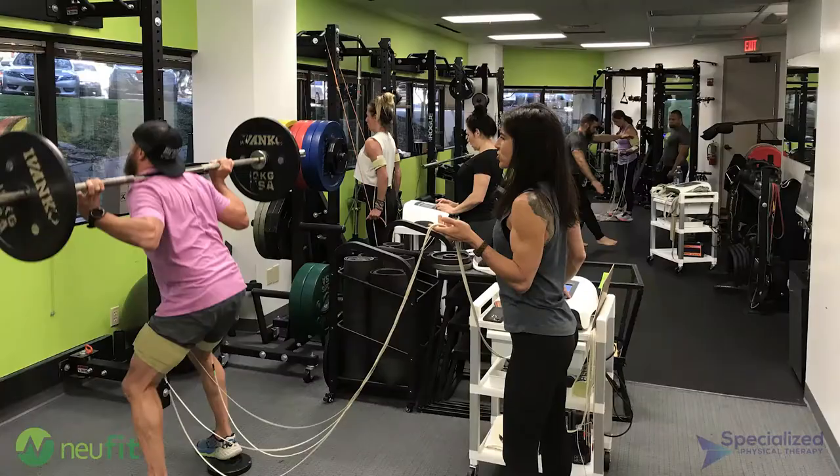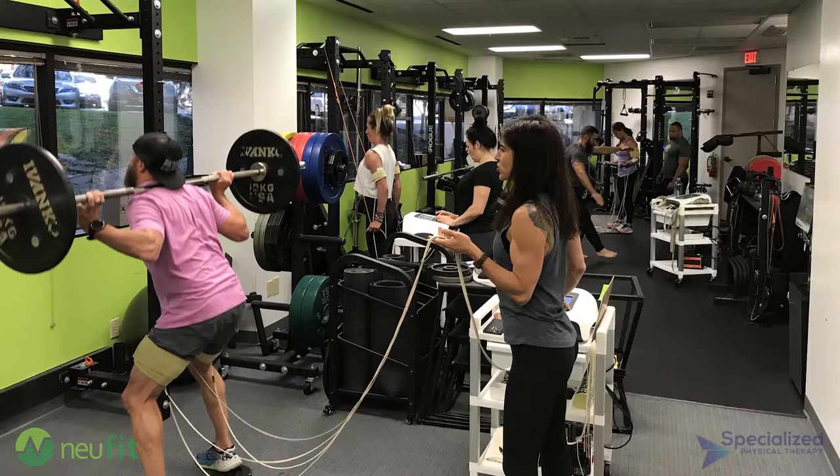Hello everybody, I'm here with Michael and Dan Ryan from Fairlawn, New Jersey. They've been using the Newbie in their practice for three months at Specialized Physical Therapy. Tell us some of the early successes you've had implementing the Newbie into your practice.